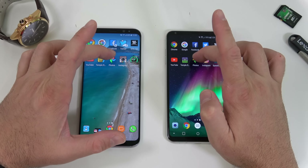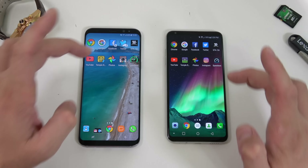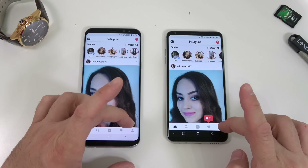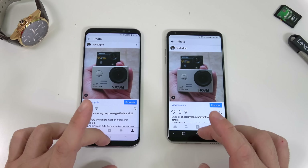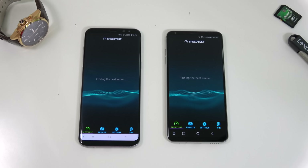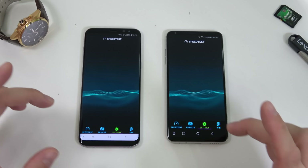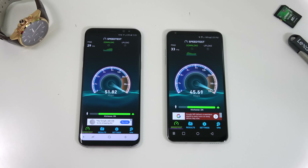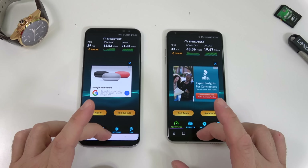Next is Google Photos on both — very similar. Then Instagram — the V30 was a bit faster to open, but loading a photo inside the app may have been slightly faster on the S8 Plus. The last test is a speed test app. I'll select the same server on both and press begin. The speeds were similar, but the S8 Plus was just a bit faster.